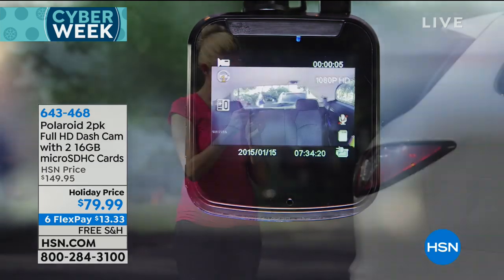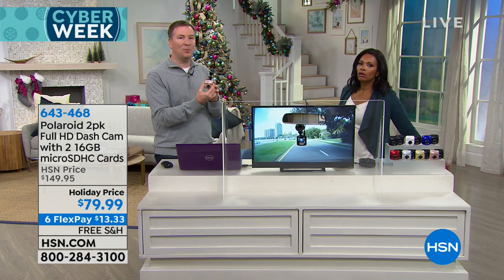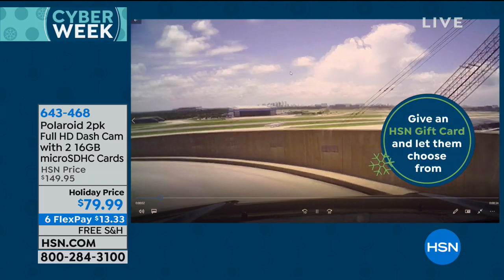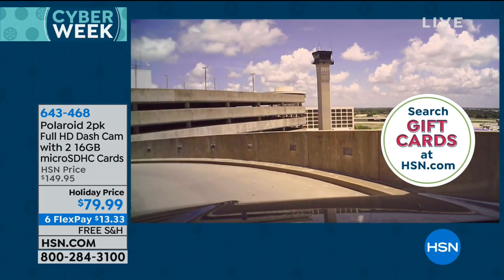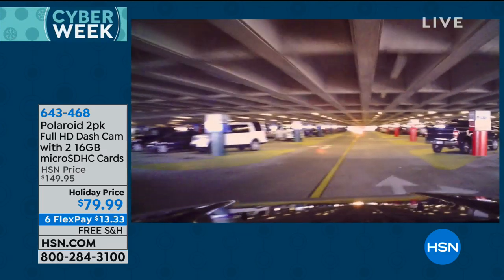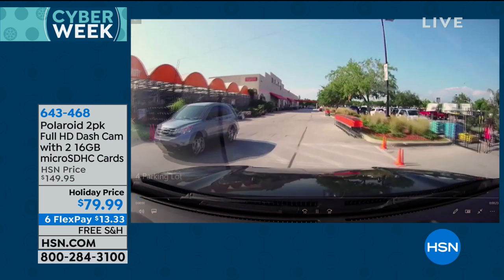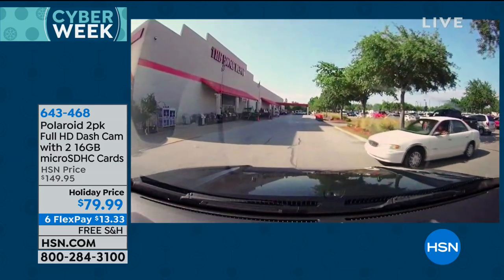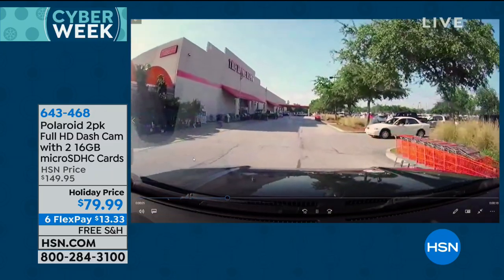It also has something called parking guard. Even when your car is not on, if somebody hits you in a parking lot, the dash cam wakes up and automatically starts recording — capturing who that individual was, the license plate, what that car looked like. Unfortunately, nobody leaves a note anymore. This is truly being 100% automatic. As I'm above ground everything is vibrant and clear. But going into a parking garage — as I go from light to low light, it's like the lights came on. It automatically switches over and makes sure it's recording every single second while you're on the road.